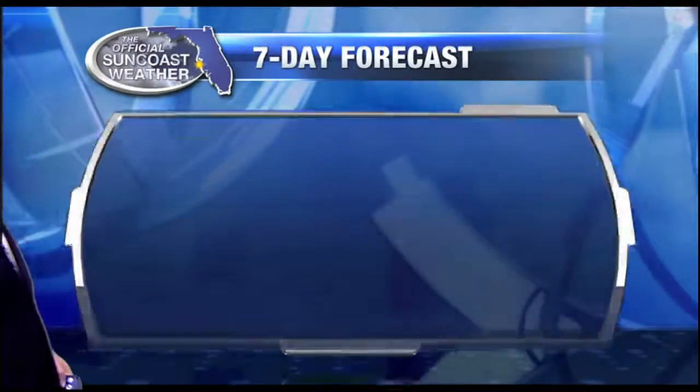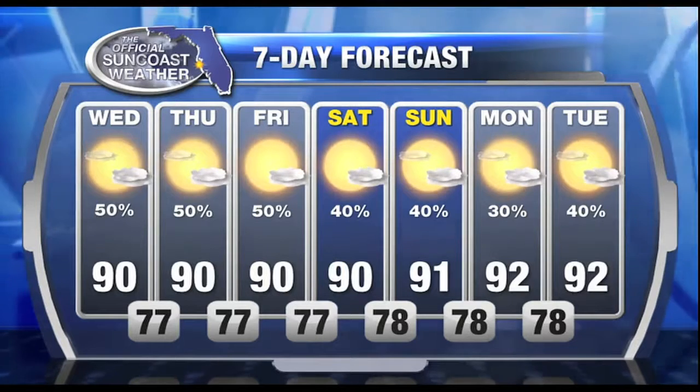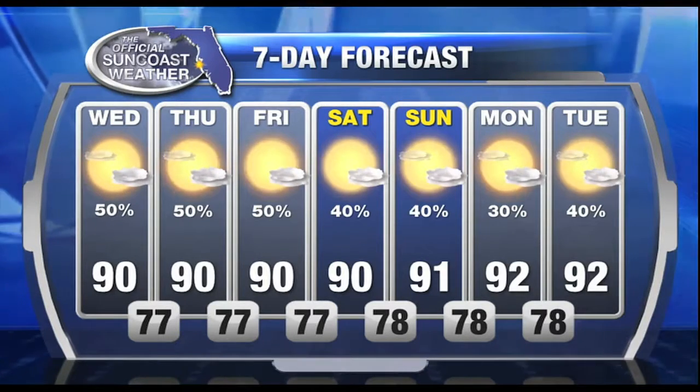That pattern looks unchanging. The forecast calls for daytime highs near 90 for at least three or four more days. Then that drier air starts to perhaps erode away the rain chances a bit as we head into next week and high pressure builds in.